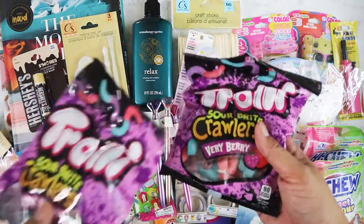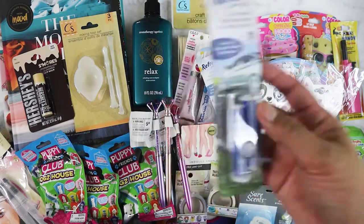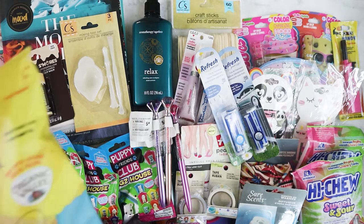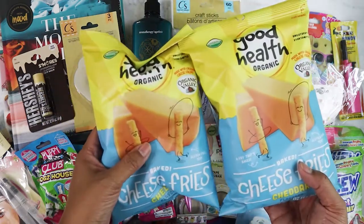I got more of my favorite Truly Sour Bites. I also got one more of these — probably going to give it to my mom. And I got these baked cheese fries from Good Earth to snack on, which are really, really good.